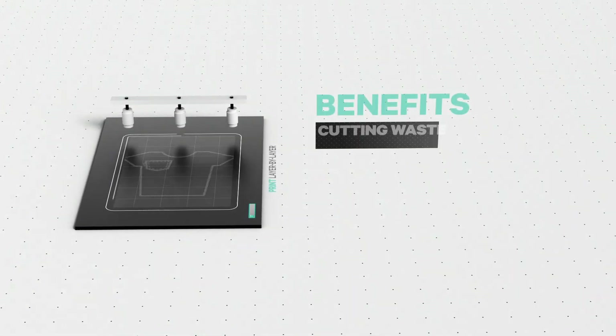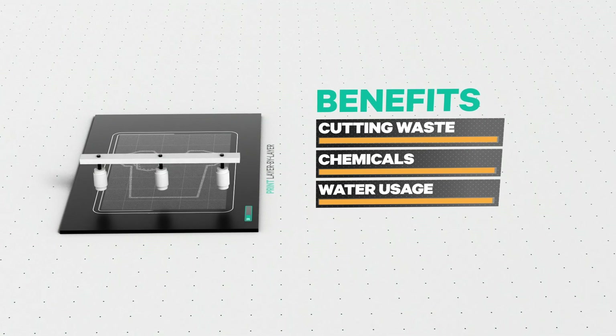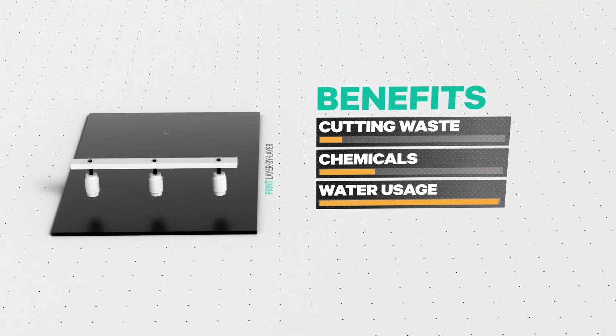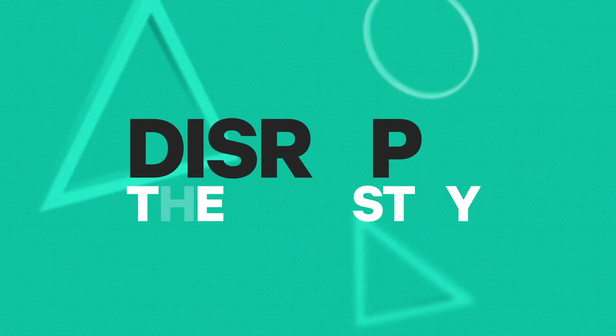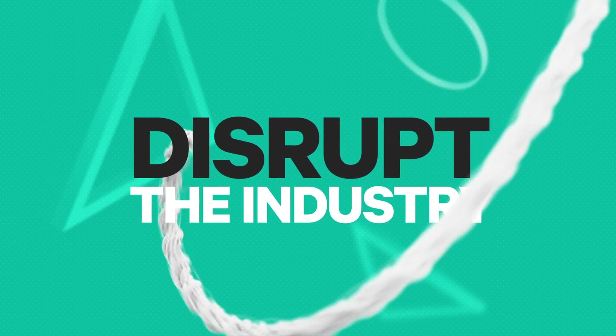The environment also benefits. The printer reduces cutting waste, limits the amount of chemicals and cuts down on the water needed to dye fabrics. This is how TemiCare aims to disrupt the apparel and footwear industry.